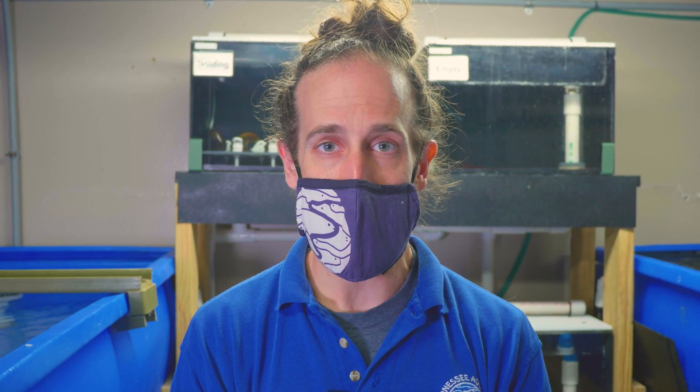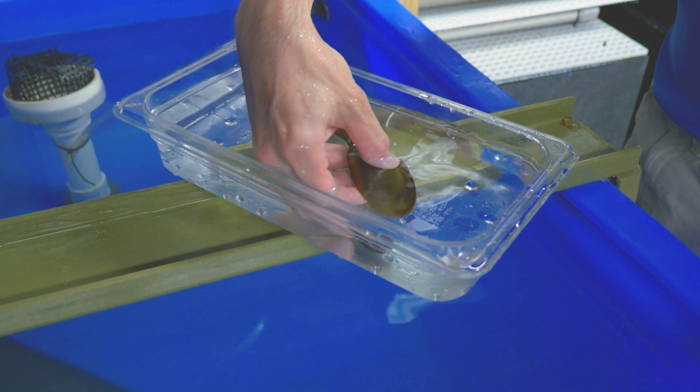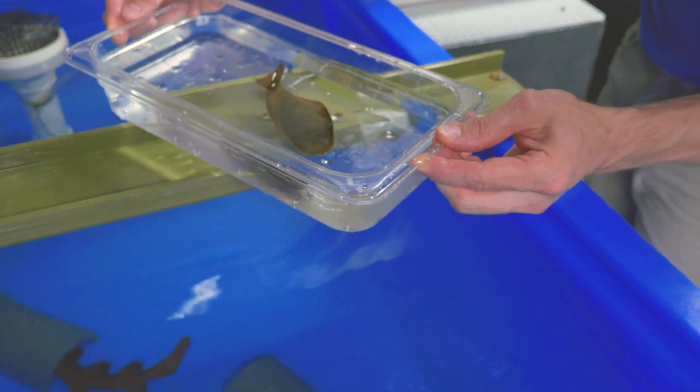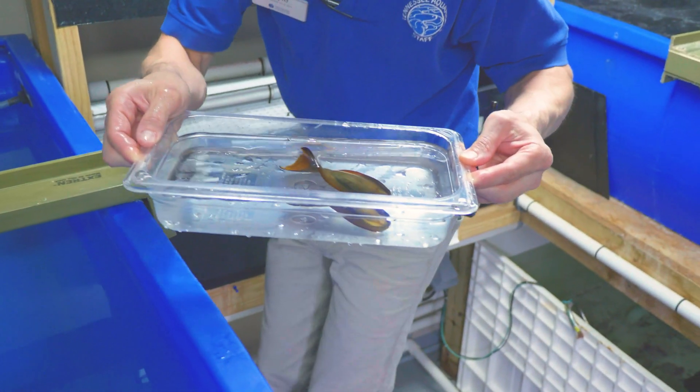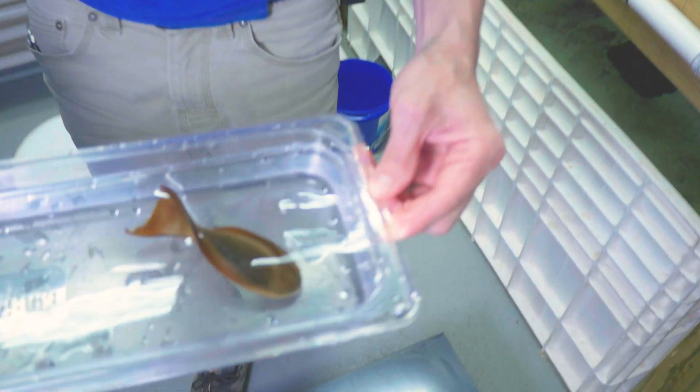We have an egg that was ready to hatch. In the ocean these eggs hatch around 165 days, but in human care they generally aren't able to come out on their own. We're not sure what that variable is that causes them to be able to come out in the ocean, but in human care we find they have difficulty hatching.